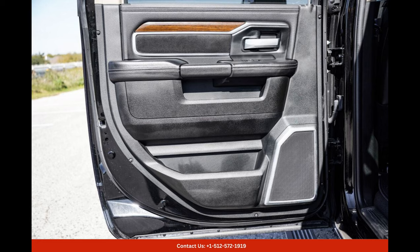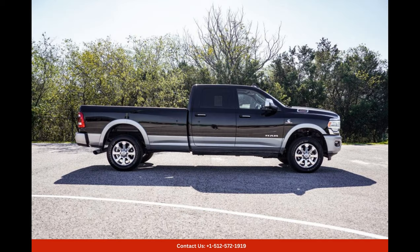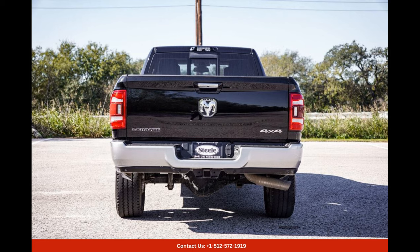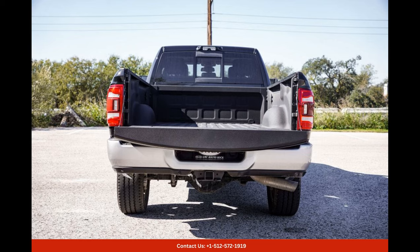Located in Round Rock, Texas, this Diamond Black Crystal Pearl 2022 Ram 3500 Laramie is the perfect choice for those who desire a harmonious blend of style, power, and comfort. With its striking exterior, impressive performance capabilities, luxurious interior, and advanced safety features, this truck is a true masterpiece on wheels. Get ready to experience the joy of driving in unrivaled style and luxury with this remarkable vehicle.